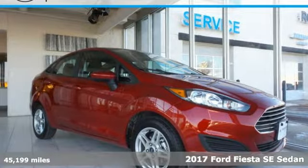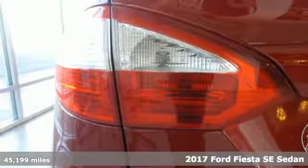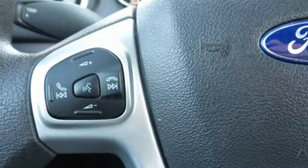Here's a 2017 Ford Fiesta. This is a nicely priced, easy to handle subcompact. It comes with the features you need and better yet want.